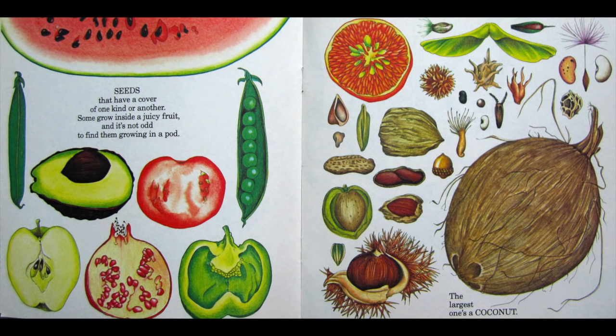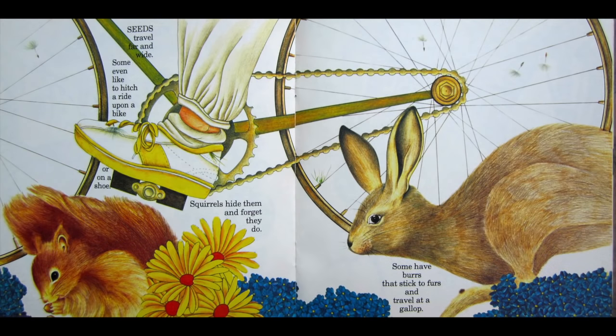Seeds that have a cover of one kind or another. Some grow inside a juicy fruit, and it's not odd to find them growing in a pod. The largest one's a coconut. Seeds travel far and wide — some even like to hitch a ride upon a bike or on a shoe. Squirrels hide them and forget they do. Some have burrs that stick to furs and travel at a gallop.